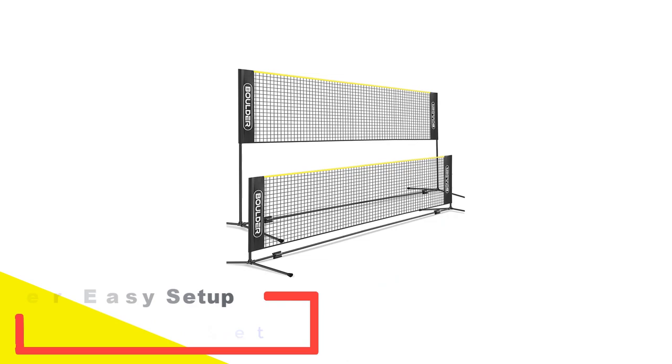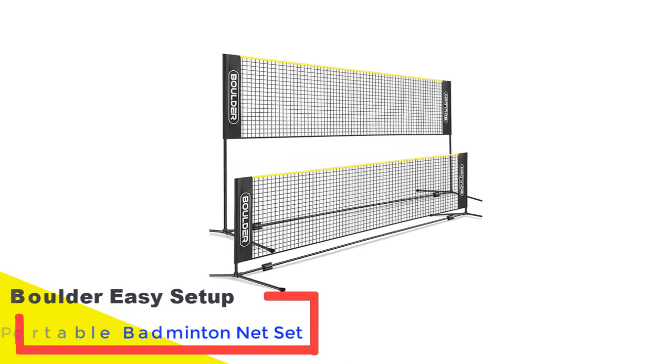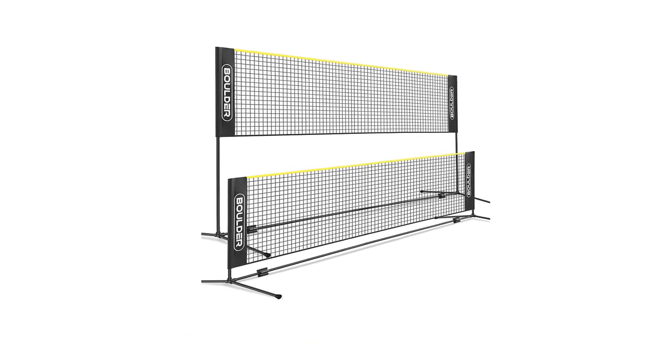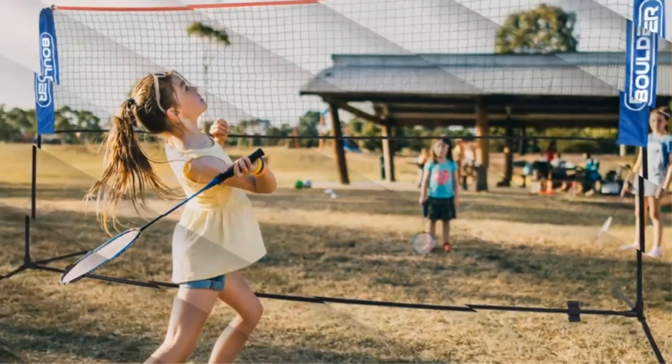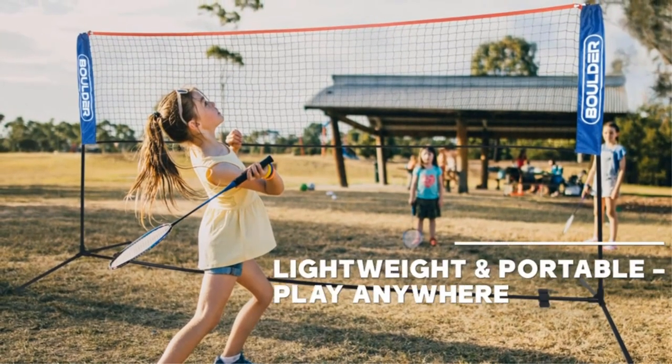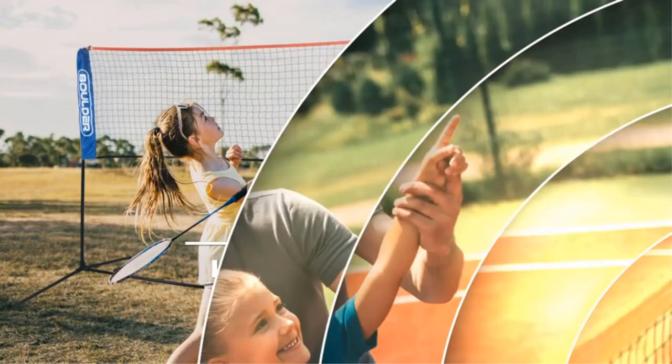Number 1: Bolder Easy Setup Portable Badminton Net Set. The versatile Bolder portable badminton net set can change your family games forever. You can easily set up this net set and play tennis, badminton, pickleball, and volleyball. This net set can serve up whole fun whether in the yard, the drive, on the beach, or any flat area.